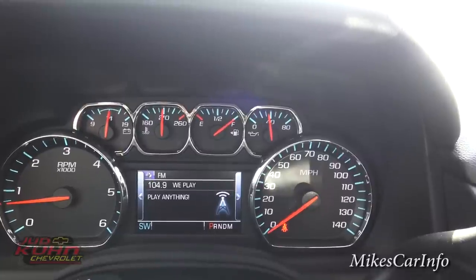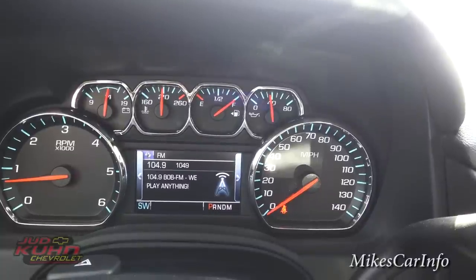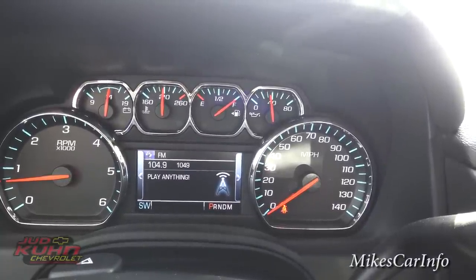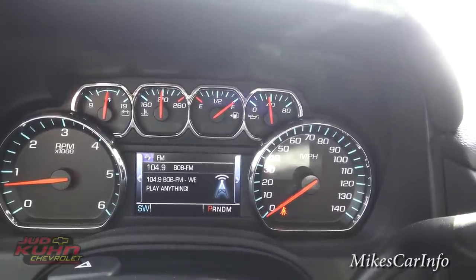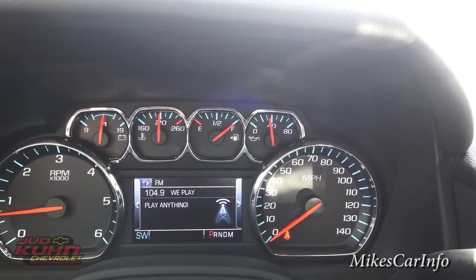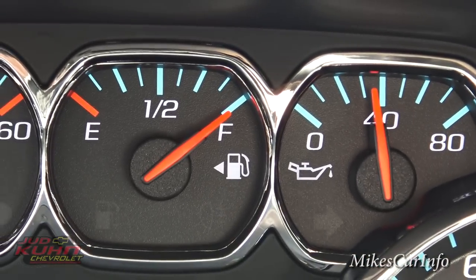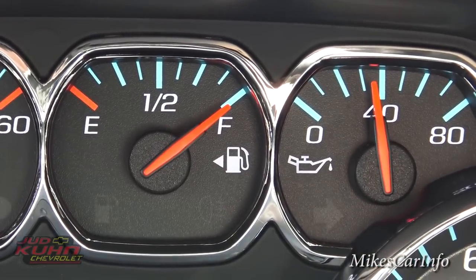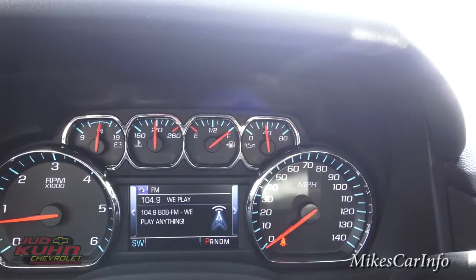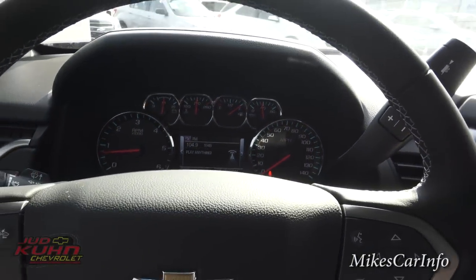You've got tons of gauges: speedometer, RPMs, battery voltage, coolant temperature, gas gauge, and oil pressure. Notice on the gas gauge there's a little arrow to the left of the gas pump icon — that's telling you the gas door is on your left side, so you know which way to park when getting gas.